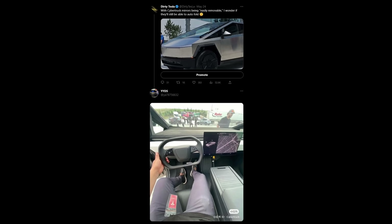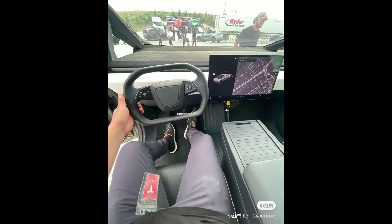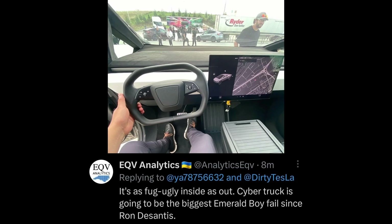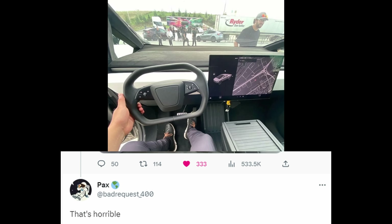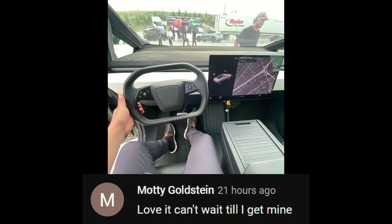Yesterday I got a response from a small Twitter account showing the interior of the Cybertruck as if you were sitting in the driver's seat. This picture blew up and there are a lot of different opinions on it — some people saying it is absolutely terrible, and other people saying they cannot wait for their order and this makes them even more excited. Which side are you on? Comment down below.